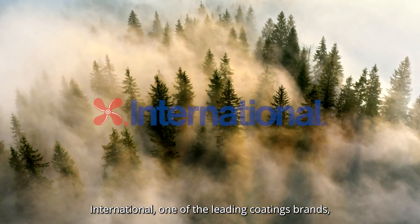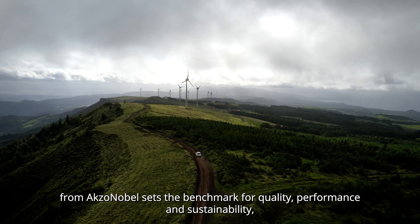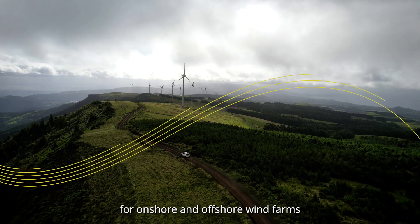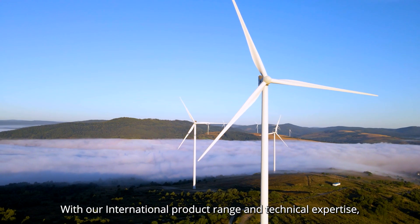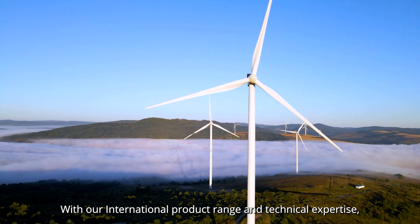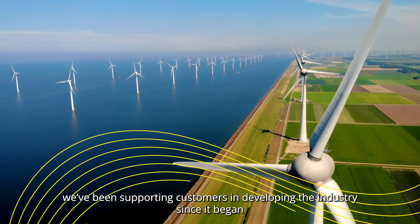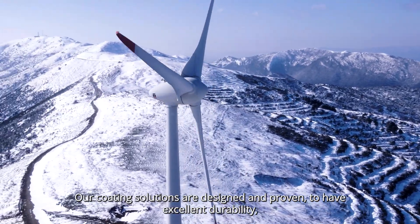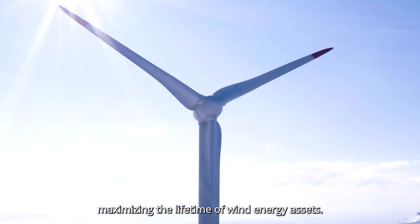International, one of the leading coatings brands from AkzoNobel, sets the benchmark for quality, performance, and sustainability for onshore and offshore wind farms. With our International product range and technical expertise, we've been supporting customers in developing the industry since it began. Our coating solutions are designed and proven to have excellent durability, maximizing the lifetime of wind energy assets.